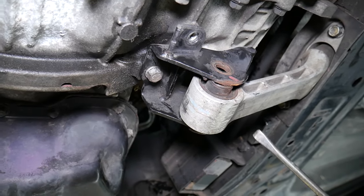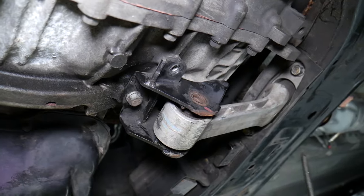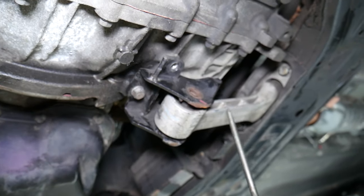So, number one thing: check the bottom engine mount. Number two: check the passenger side mount. Number three: check the transmission mount. Those are the most common things. Hopefully this video is helpful — if you have any questions don't hesitate to let us know. Thank you for watching and see you guys next time.